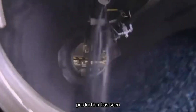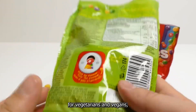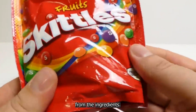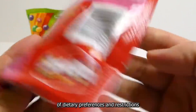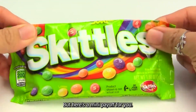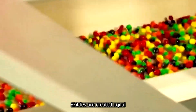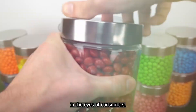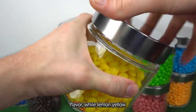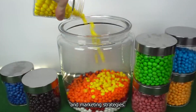In recent years, Skittles production has seen some significant changes. Since 2009, the candy has been suitable for vegetarians and vegans, thanks to the removal of gelatin from the ingredients. This change reflects a growing awareness of dietary preferences among consumers. Despite all the care that goes into balancing flavors, not all Skittles are equal in the eyes of consumers — a survey found that strawberry (red) is the most popular flavor, while lemon (yellow) is the least favored. This information helps shape production decisions and marketing strategies.